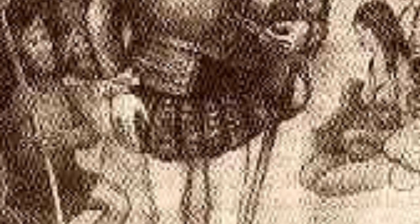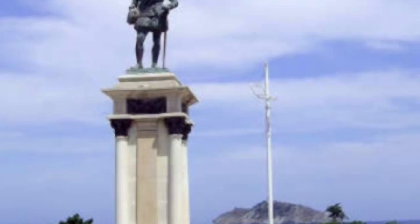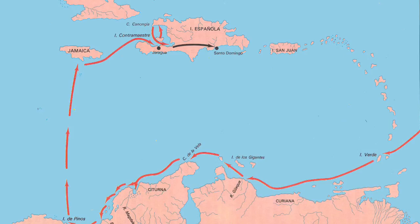Next, we are going to talk about who found Panama. The person who found Panama was Rodrigo de Bastidas. There are many statues of Rodrigo in lots of places, like a museum and this statue outside. Here is a map of where Rodrigo traveled. Thanks for watching!